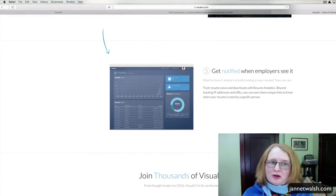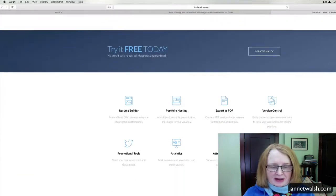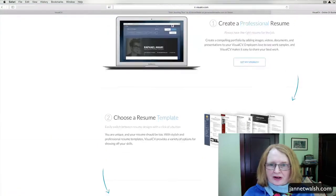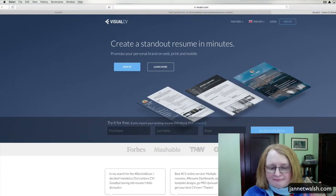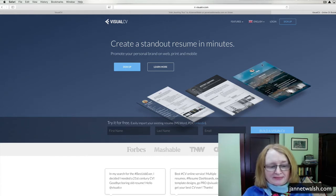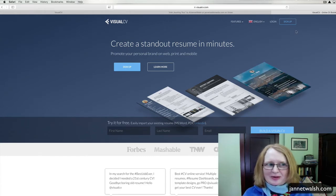They do have a free option, or if you want to upgrade you can do that also. But if you can't afford the upgrade, just get your resume on here and get started. You're able to share it, and this is going to be really helpful.